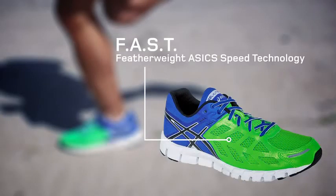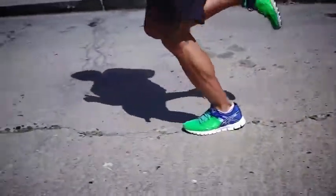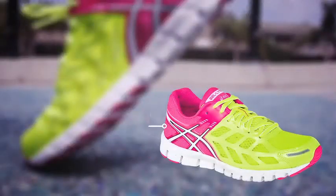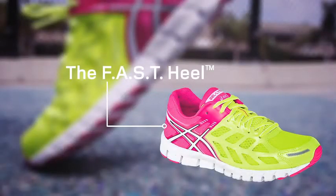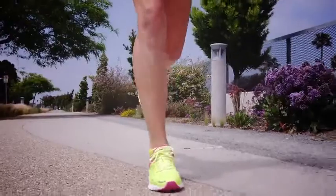FAST stands for Featherweight ASICS Speed Technology and it's present in every square millimeter of the GelLite 33, all for the singular purpose of making you a faster runner. The FAST heel is extremely lightweight and comfortably cups your foot for a stable fit without adding structural bulk to the outsole, while the FAST drop heel-toe differential encourages a mid-foot to forefoot stride, adding efficiency and speed to every step.